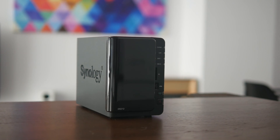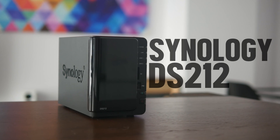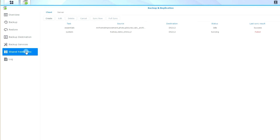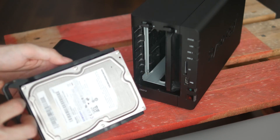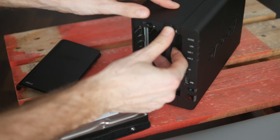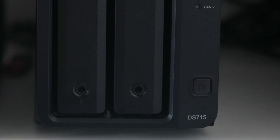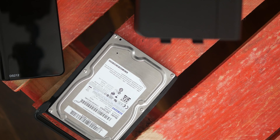Every week my secondary NAS server — a retired DS212 — turns on and all the new data gets replicated using DiskStation Manager's shared folder synchronization feature. This one has two 1.5TB Samsung hard drives, also in RAID 1, and it can be accessed only from the local network. So in case my DS715 gets hacked and my data is either wiped out or encrypted by some ransomware, I'll still have a complete copy of my data intact.